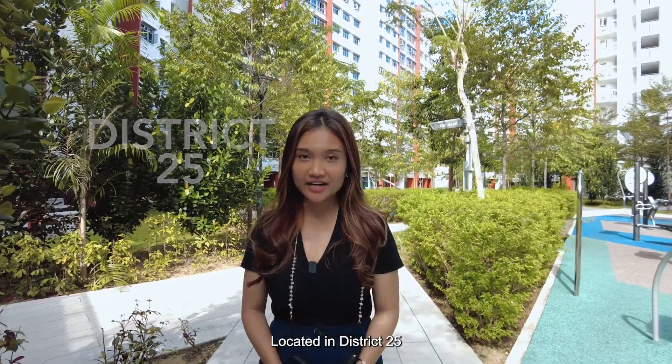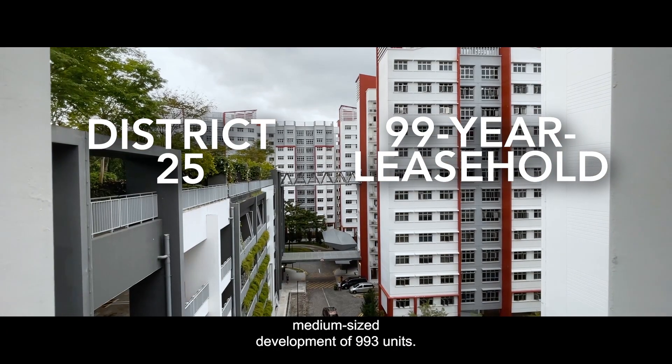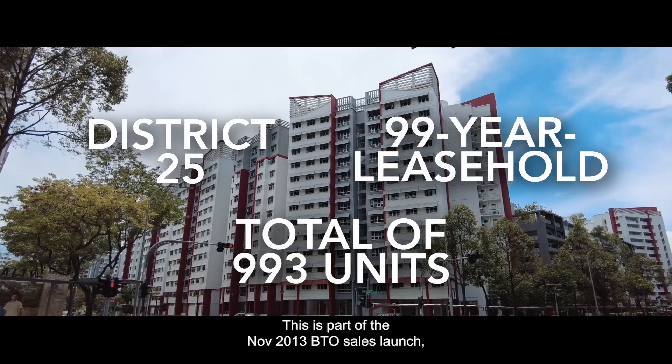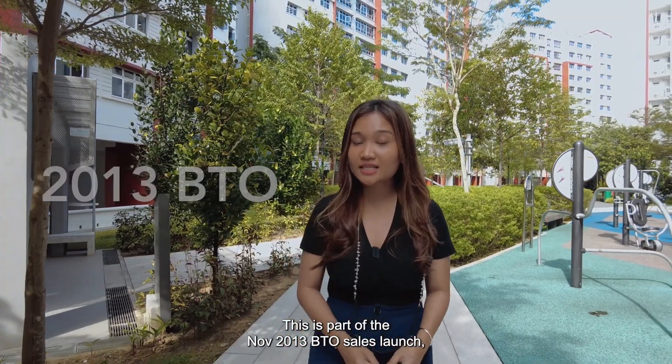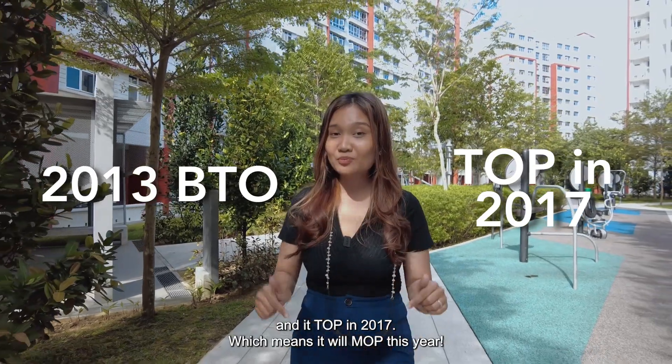Located in District 25, Admiralty Grove is a 99-year leasehold medium-sized development of 993 units. This is part of the November 2013 BTO sales launch and it TOP in 2017, which means it was MOP this year.